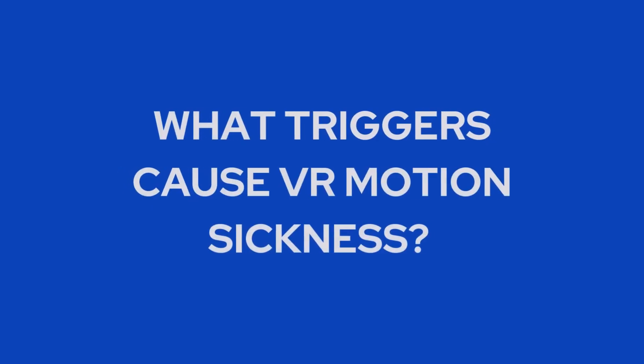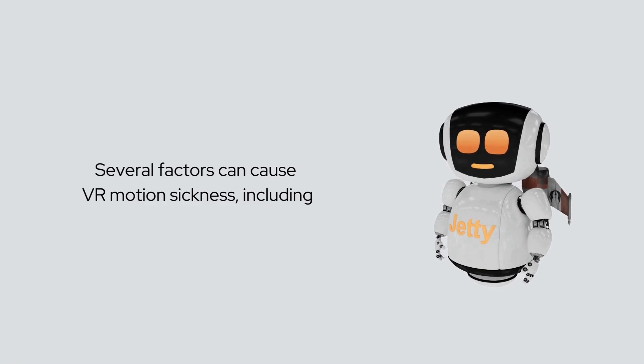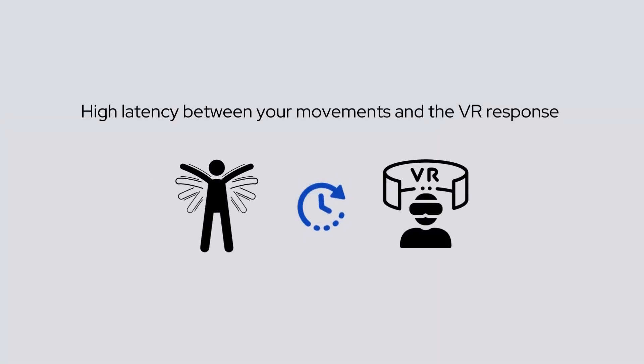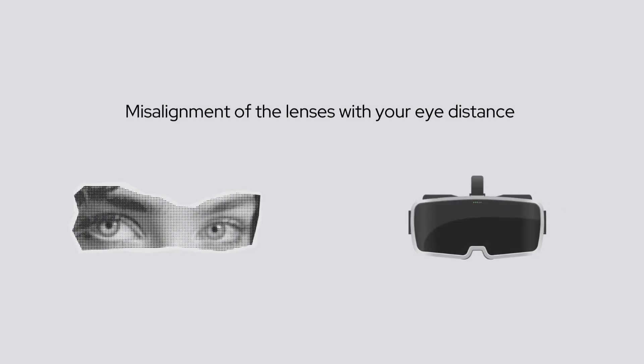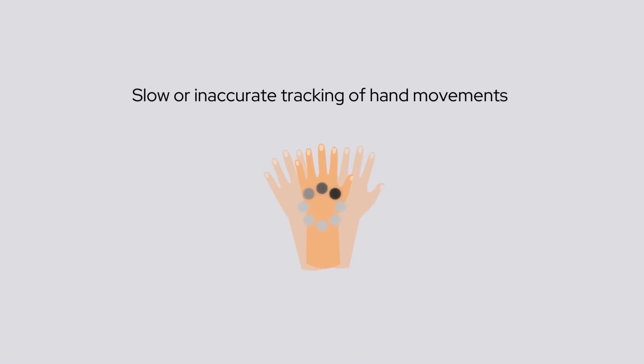What triggers cause VR motion sickness? Several factors can cause VR motion sickness, including high latency between your movements and the VR response, low refresh rate causing visuals to appear choppy, misalignment of the lenses with your eye distance, slow or inaccurate tracking of hand movements, and low resolution.